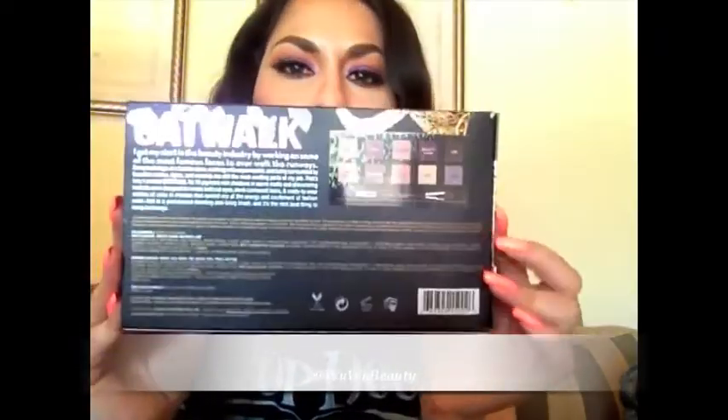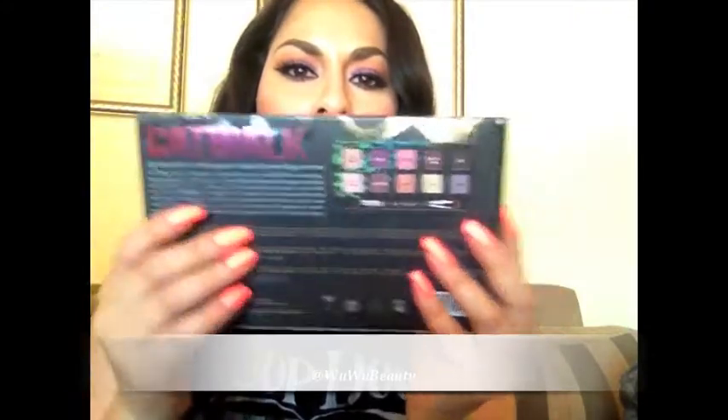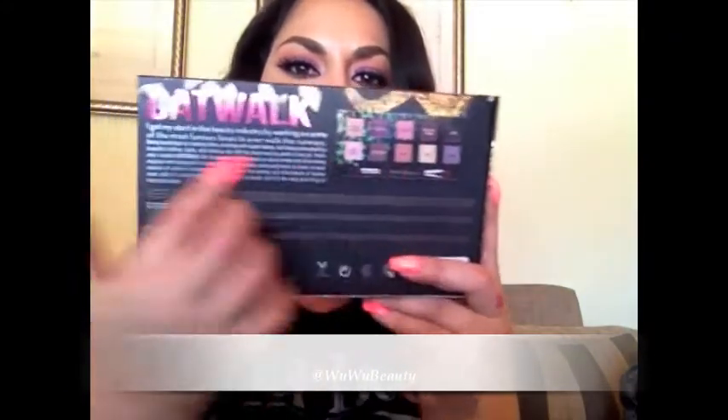It comes with beautiful packaging. I am really, really in love with this packaging — it's so cute. Here is the front, here is the back. Obviously, the name of the palette and the eyeshadows. Okay, so let's get started really quickly.